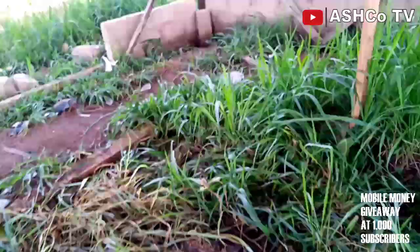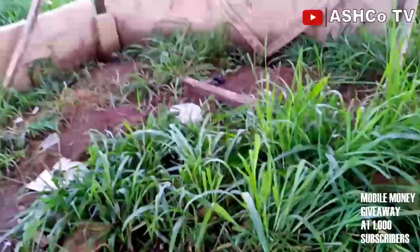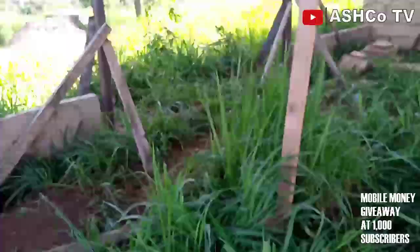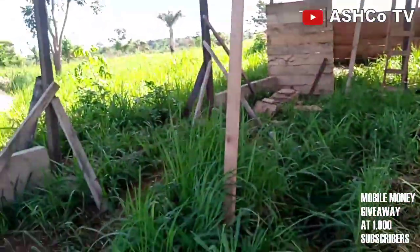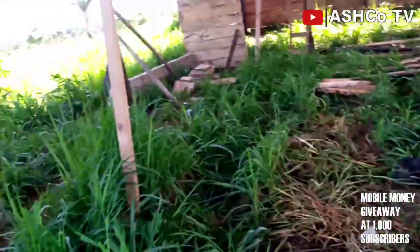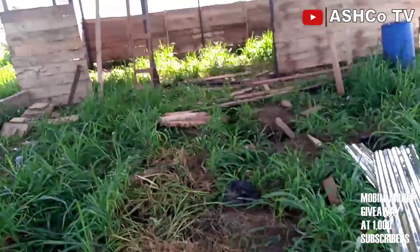Consider coconut trees when you're doing a project like this or any wood-within structure. That is what I have for you today. I hope you enjoy the video — see you in the next one, please subscribe, thank you.